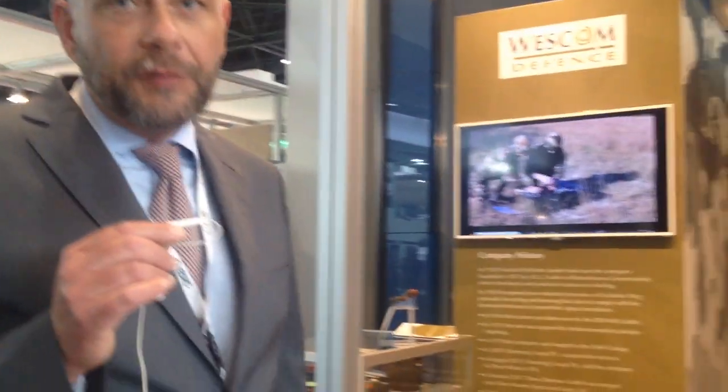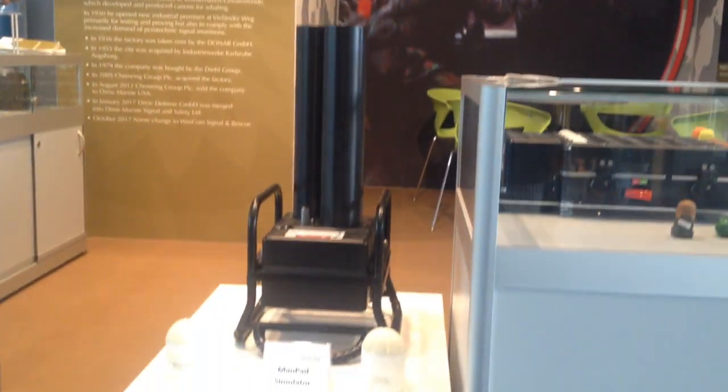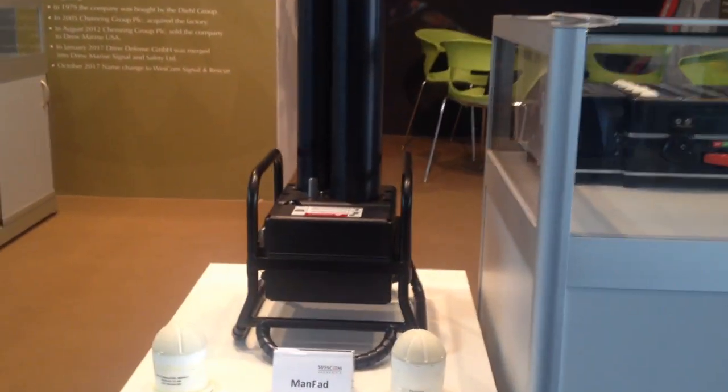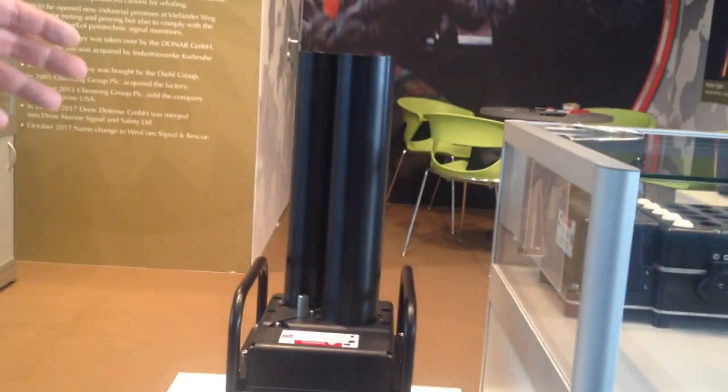Specifically here, I would highlight within our spectrum of training and simulation our MANPAD simulator, which is already fielded with many nations, especially in the United States. It is a tool, a device, to train helicopter pilots.